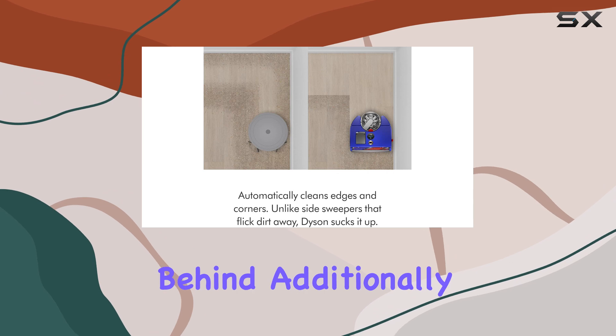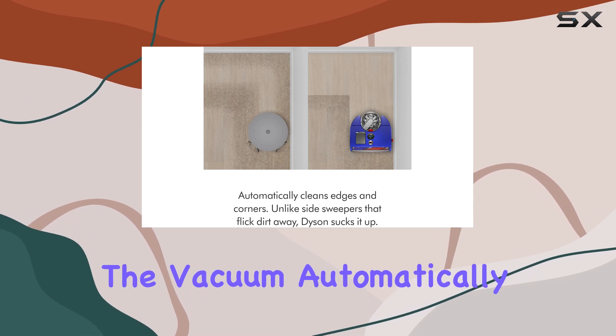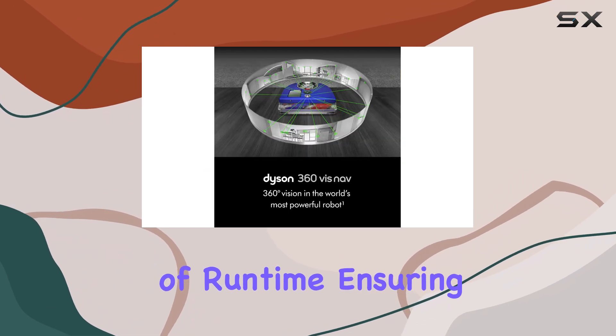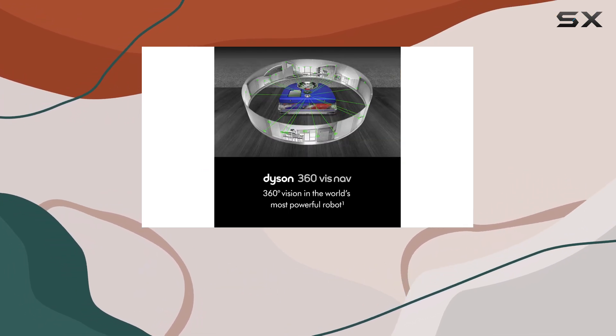Leaving no dirt behind, the vacuum automatically recharges after up to 65 minutes of run time, ensuring it's always ready for the next cleaning session.